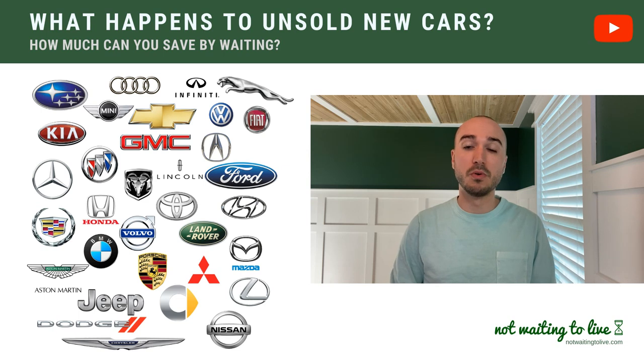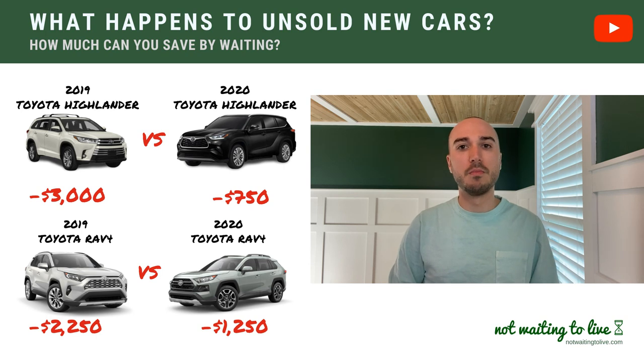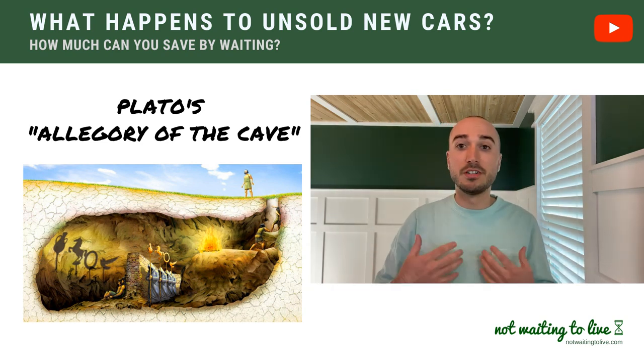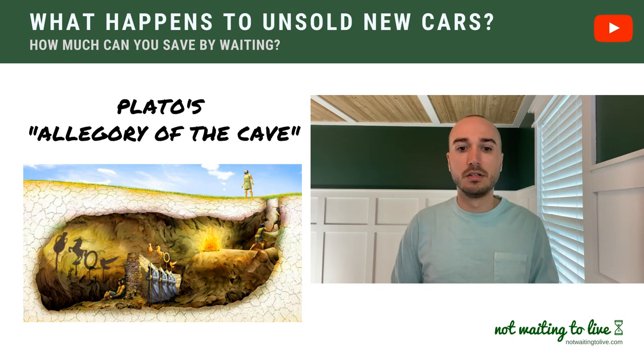This video is going to be helpful for people that want to know how much money is at stake when model years change over from one year to the next and those older new cars are left on the lot. I'm going to use real data and real examples. If you watch other auto experts on YouTube, they're going to give you the shadow of a tree, to use an analogy. I'm going to show you the whole tree. There are going to be people where, if you wait out for the model years to change over, what you want is not going to be available. But there are other people where, if you wait for the model years to change over, you're going to save thousands of dollars. Understanding what the fundamental difference is going to be important.